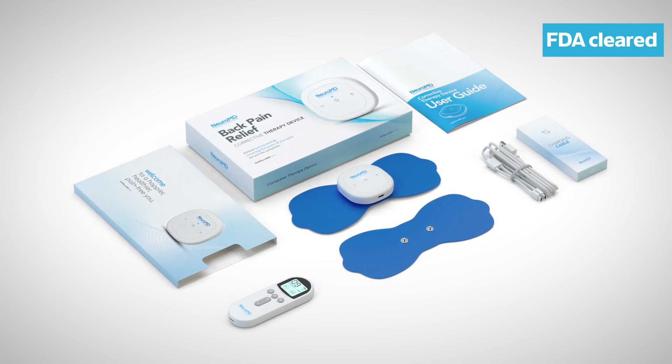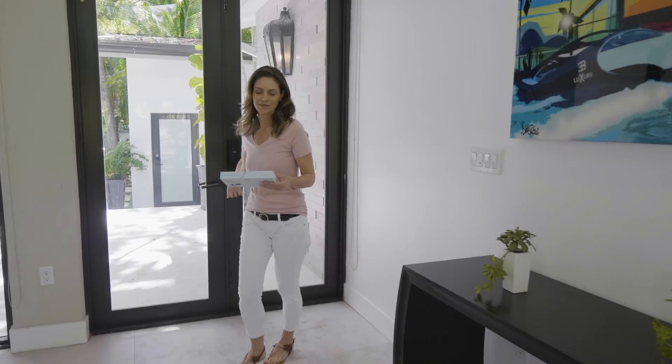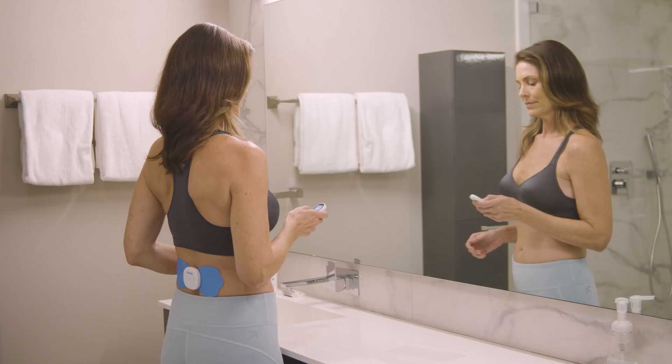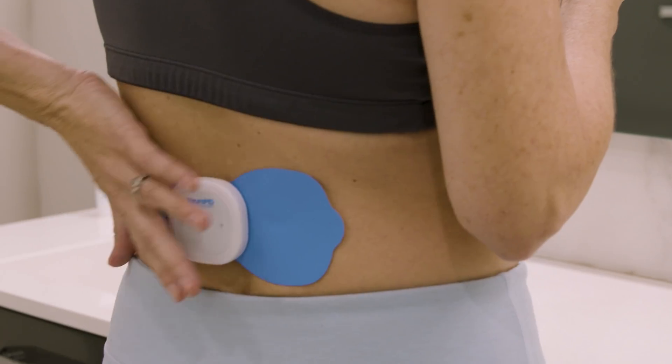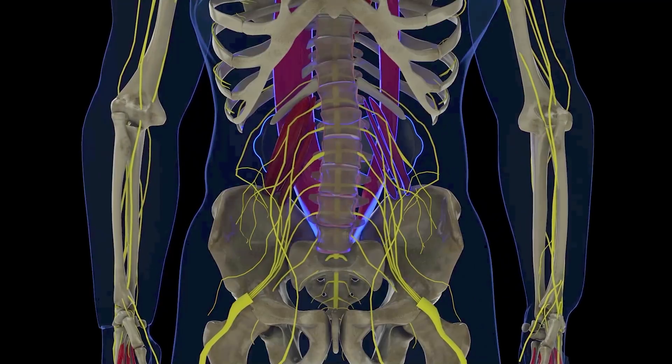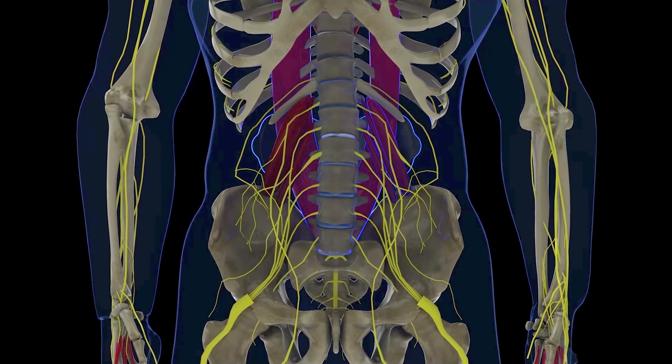The FDA cleared Neuro MD corrective therapy device restores lower back health by healing, strengthening, and stabilizing your lower back. Neuro MD accomplishes this via clinically studied NMES parameters which stimulate the deep spinal stabilizing muscles.